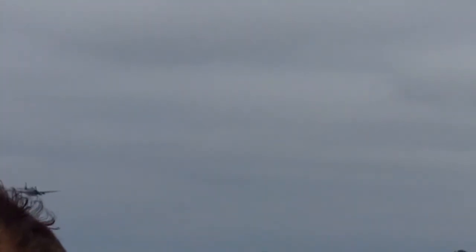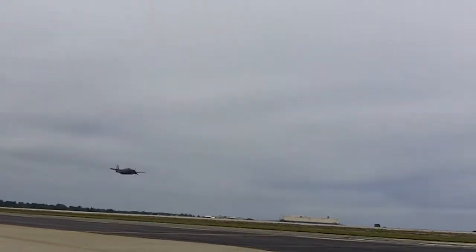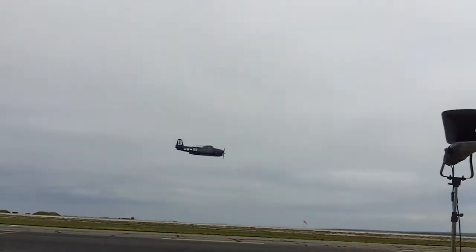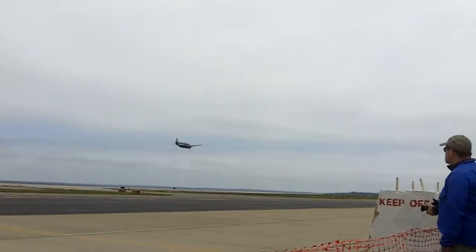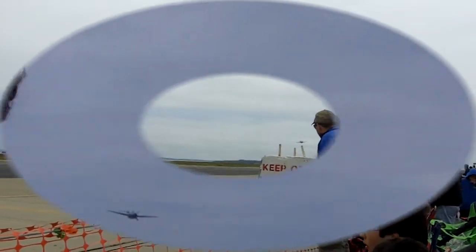Let's go! Great to hear that sound — that deep throaty sound of the radial engine.